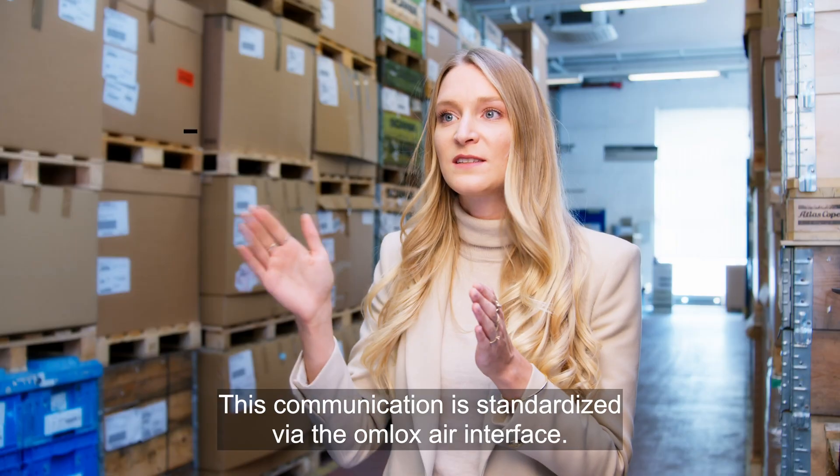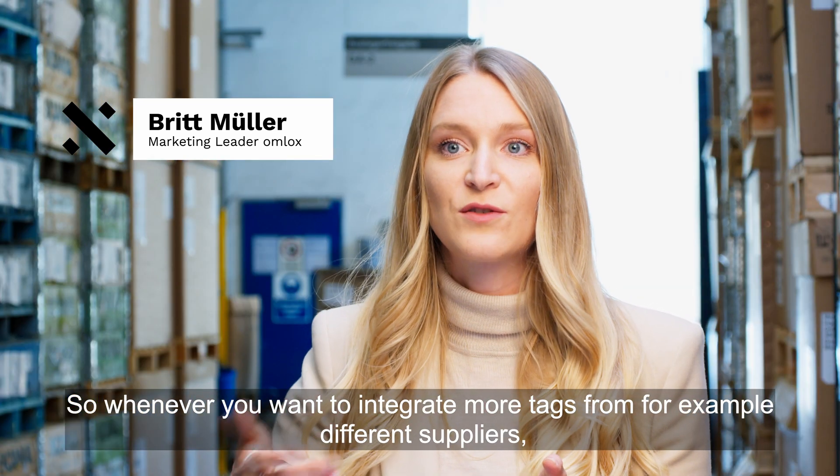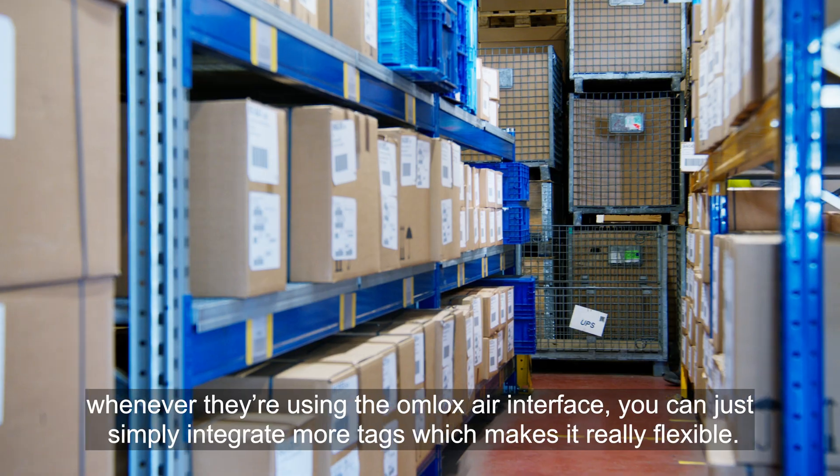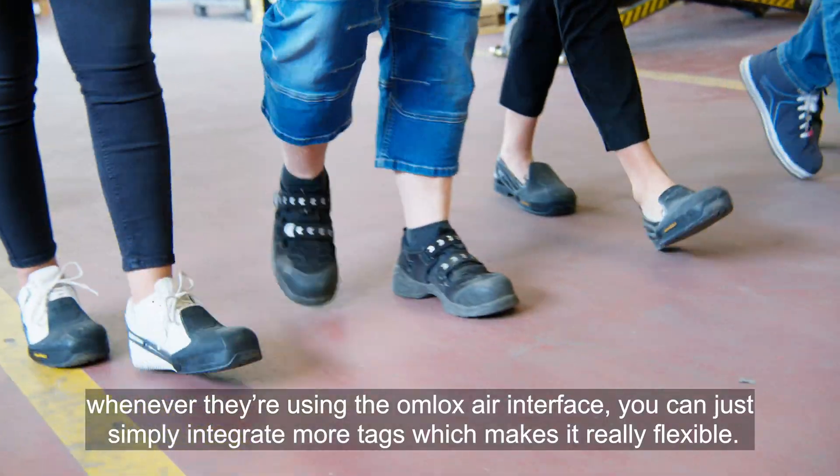This communication is standardized via the OMLOCKS air interface. Whenever you want to integrate more tags from different suppliers, if they're using the OMLOCKS air interface you can simply integrate more tags, which makes it really flexible.